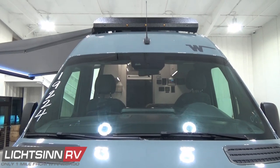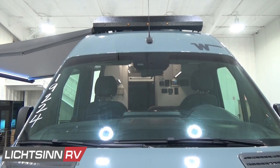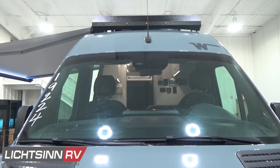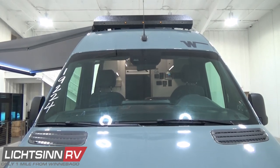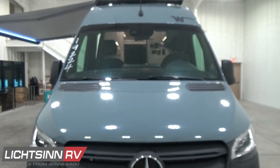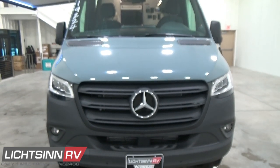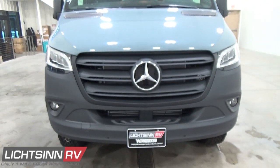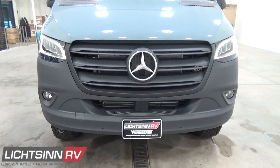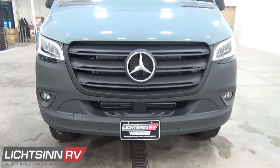Up top is the integrated antenna for SiriusXM satellite radio. The cold air cabin intake is located off to the right. Working down, you'll see the high-performance LED headlamps with the blacked-out front Mercedes grille and integrated fog lamps. This coach is on the upgraded 9,050-pound gross vehicle weight rating chassis, boasting 1,669 pounds of occupants and cargo carrying capacity, of which you would reduce for cargo, persons on board, and fresh water maintained.